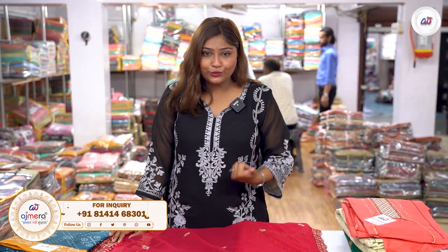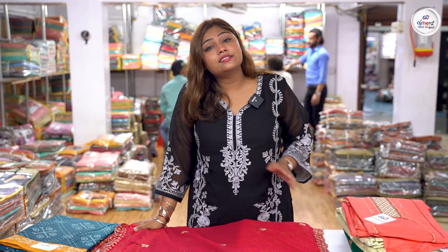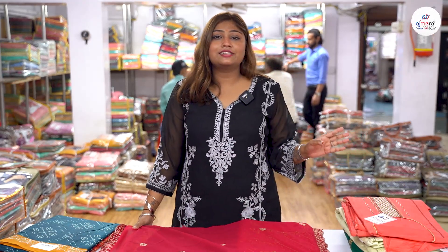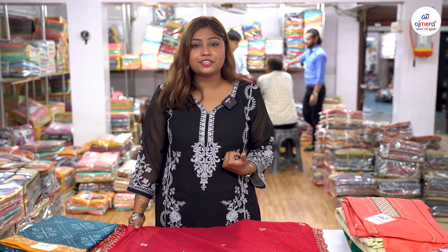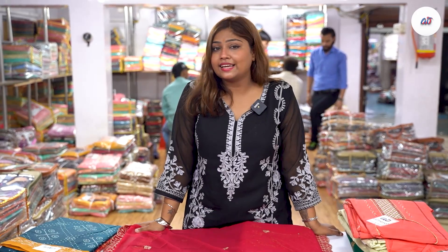There is no shortage of dress material here. Besides sarees, kurtis, lehenga-choli, bottom-wear — all these collections are available here. There are more counters available, and you can get your preferred style to suit your needs.